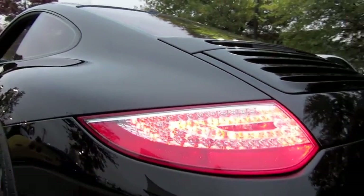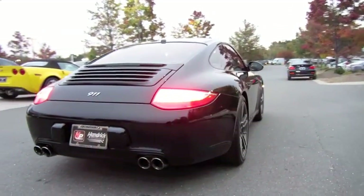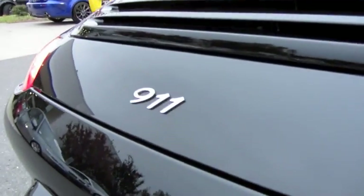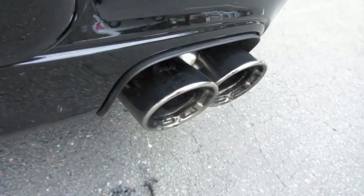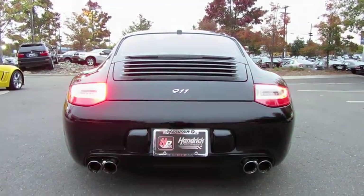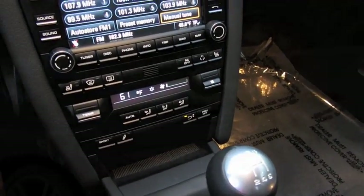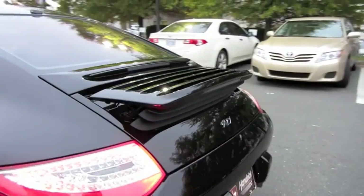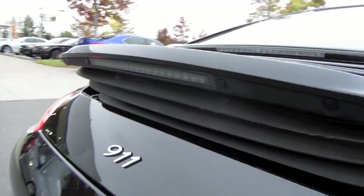Full LED tail lamps, quad polished exhaust tips. To pull up the rear spoiler, just hit the button down here and it automatically rises. You also have an auxiliary brake light that flips up in the spoiler.